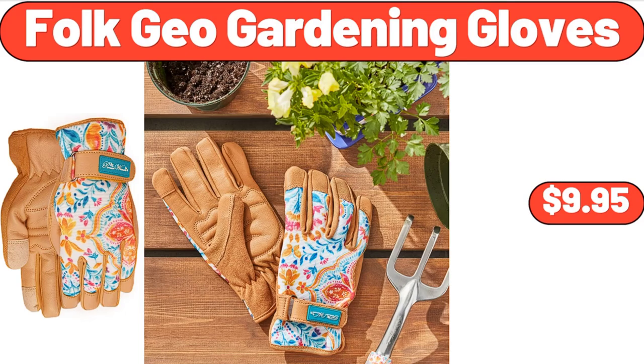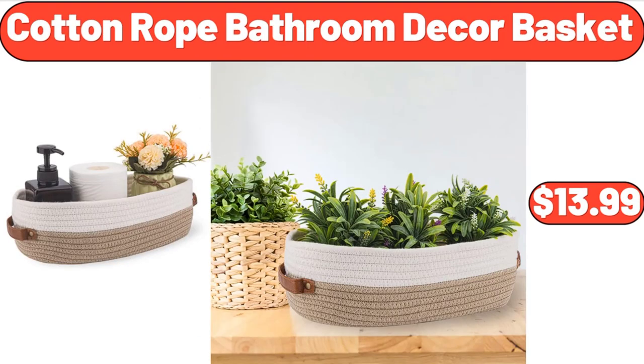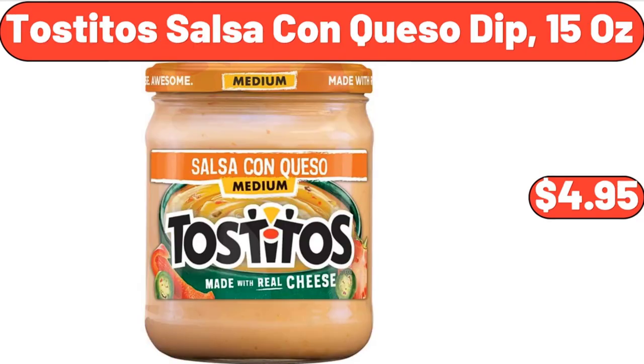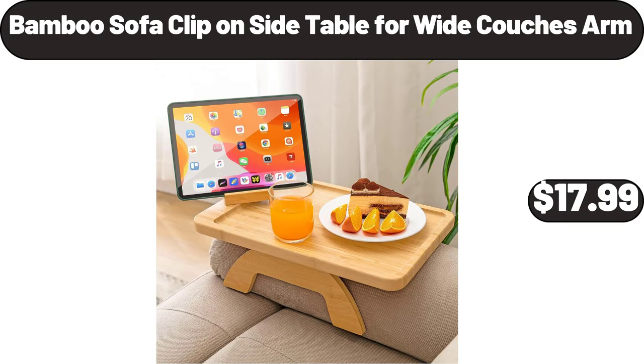Folk Geo Gardening Gloves, $9.95. Rafala Stretch Capri, $12.98. Cotton Rope Bathroom Decor Basket, $13.99. Garden Line 50-Foot Garden Hose, $14.99. Tostitos Salsa Con Queso Dip, 15 oz, $4.95. Varner 14.5 Planter 3-Pack, $27.49.